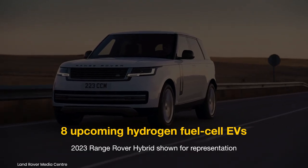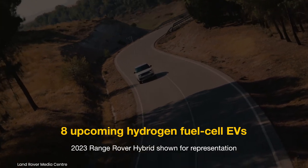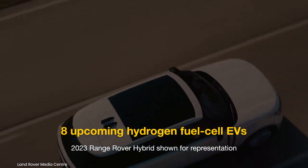While most automakers are focusing on battery electric vehicles, few are banking on fuel cell electric vehicles for their carbon neutrality goals. Here are eight models that are expected in the next few years.